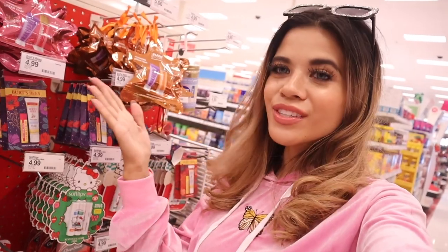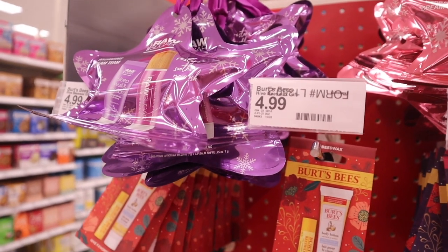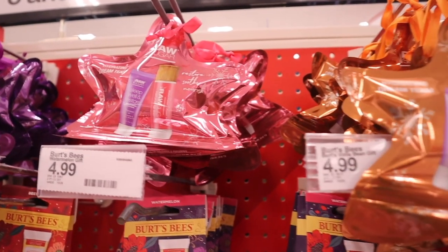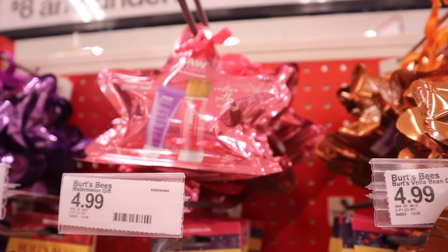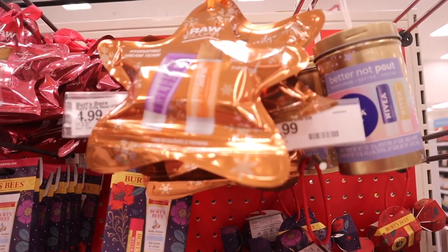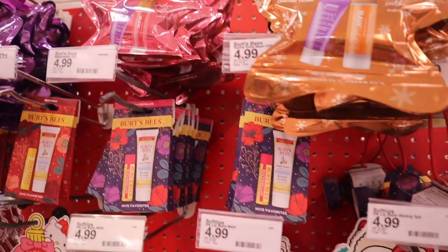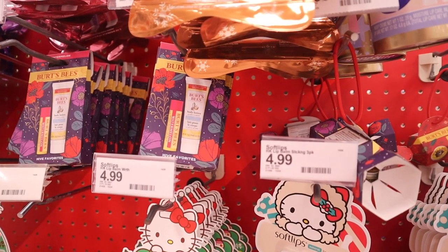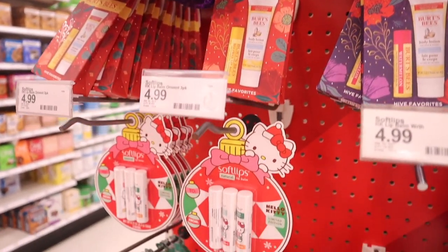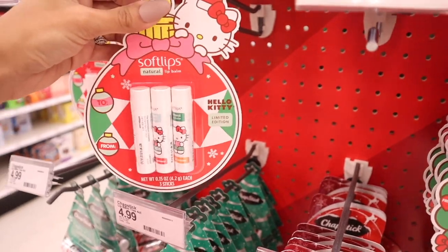I just scored because I found the brand Raw Sugar — really nice sets for stockings or to add to a gift. I also found the brand Soft Lips with Hello Kitty packaging — so freaking cute and only $5. Starting with Raw Sugar: this one is melatonin lotion and a natural lip balm — it says restore, soothe, and nourish. You can also hang it on a tree. Another set has the same lotion with a different lip balm — watermelon and pineapple. One more set has the same lotion with raw coconut and mango. The best one is probably the pink one — everyone is picking it up — watermelon and fresh mint. Down here, Burt's Bees for only $5: you get a mini body lotion and full-size chapstick in watermelon or beeswax. And the Hello Kitty ones — so cute for $5 — natural lip balms, limited edition, with cranberry and sugar cookie. I seriously need this in my life.